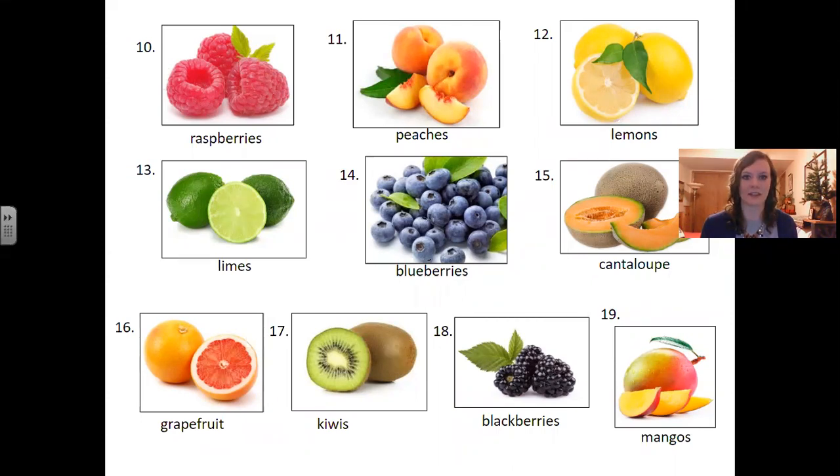Number eleven: peaches. Number twelve: lemons. Number thirteen: limes. Number fourteen: blueberries. Number fifteen: cantaloupe.